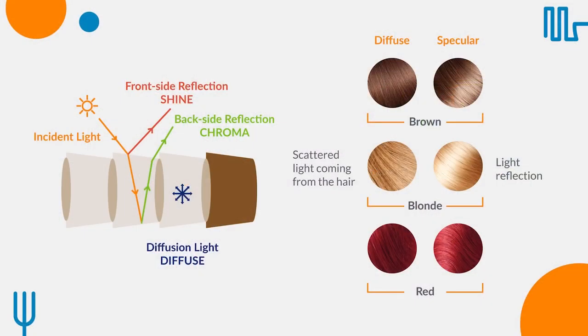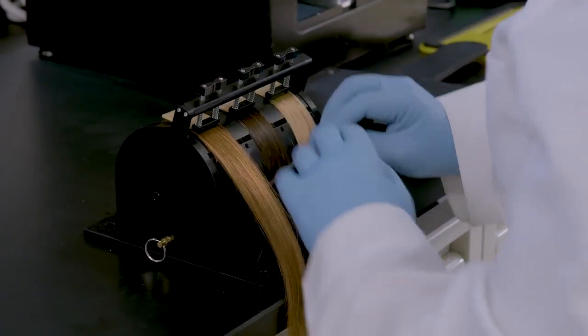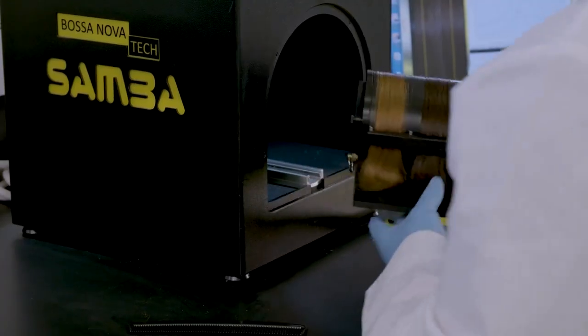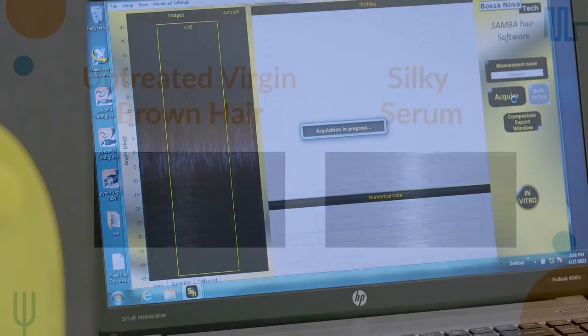The Samba allows decomposition of the image seen by a conventional camera into two images: specular and diffuse. The specular image is formed only by light reflected by hair surfaces — from side reflection and back-side reflection — and contains shine and chroma information. The diffuse image is formed by scattered light from inside the hair and contains color information. Hair tresses are placed on a cylindrical support, aligned and combed, and the polarized camera takes pictures at different angles. For this silky serum, we were able to evaluate the hair shine and luster.